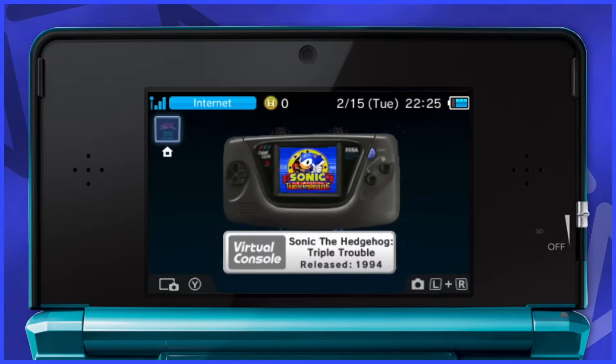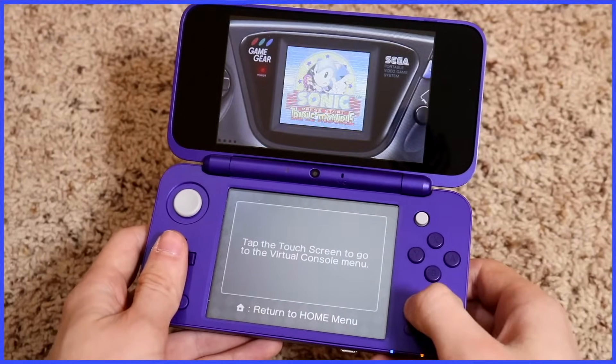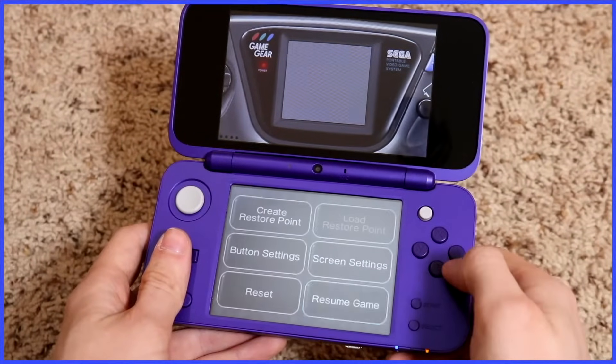Sega Game Gear games were eventually added in March of 2012. I never saw anybody even remotely care about this addition. I liked that Game Gear games were here, but nobody ever talked about them.